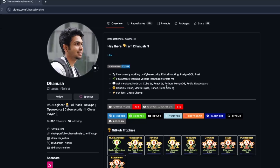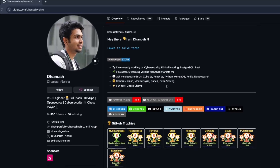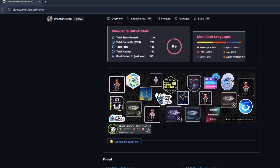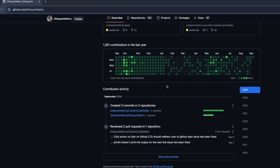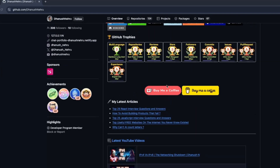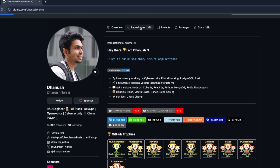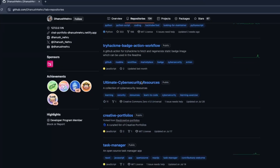GitHub is the new resume, and every contribution builds your collaboration skills while associating your name with a massive community of driven individuals making software for fun and profit. You don't have to make massive changes to make a difference — just helping out wherever you can is more than most people ever do.